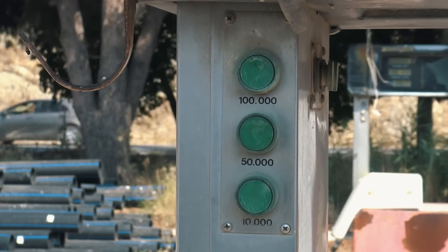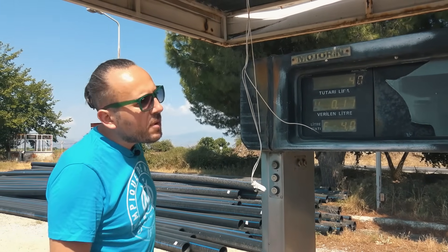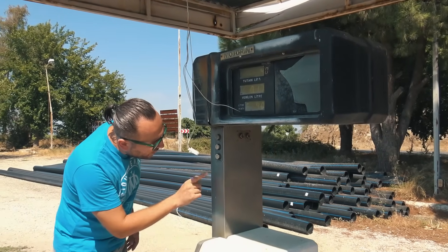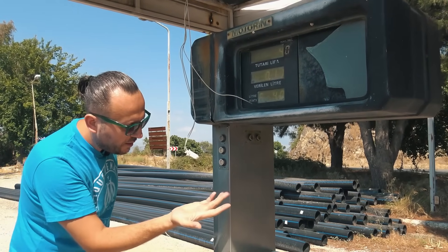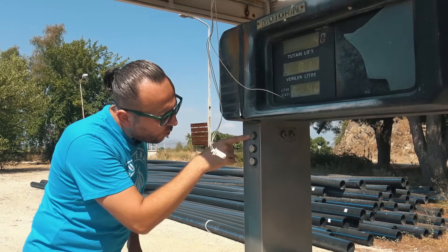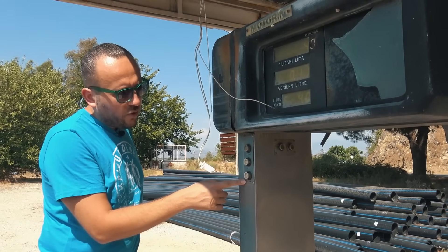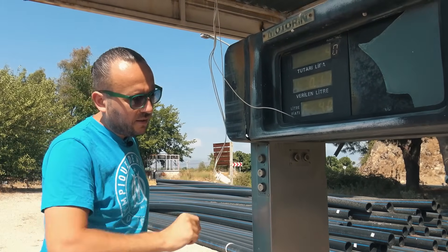Bakın burada 3 tane düğme var. Böyle meblağ yazmadan, hatta bunda meblağ yazacak bir yer bile yok. Diyelim geldin 75 TL benzin dedin, bunda meblağ yazacak bir yer yok. 3 tane tuş var. Bir tanesine basınca 1000 lira benzin veriyormuş, diğeri 5000 lira, diğeri 10.000 lira. Bunlardan bir tanesini tercih ediyorsun. Bu nasıldır günümüze göre yuvarlarsak: bu 50 liralık yakıttır, bu 100 liralık yakıttır, bu da 200 liralık yakıttır bence.